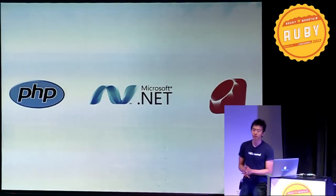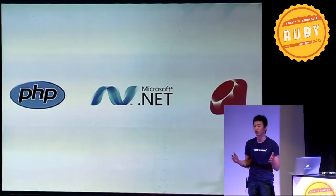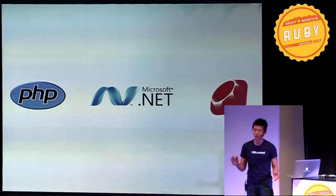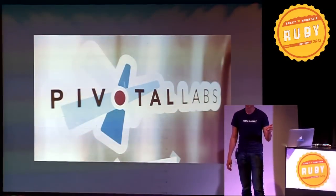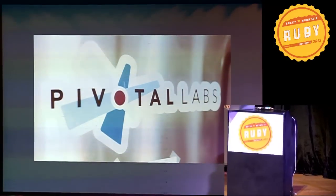I did my first startup in PHP. After that, I joined the only startup which uses .NET. That didn't work out so well, and then I saw the light with Ruby. Shortly after that, I joined Pivotal Labs, a consultancy you guys are probably familiar with. After spending some time there, I left at the end of last year and joined KickSend as their first employee.